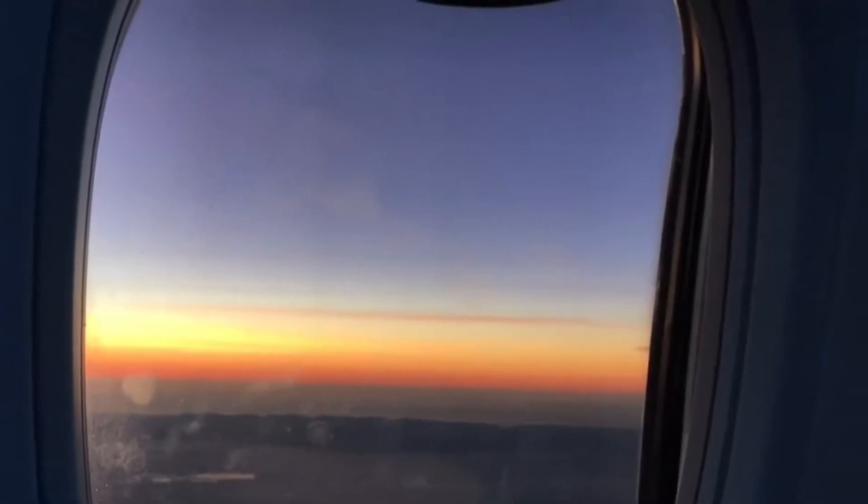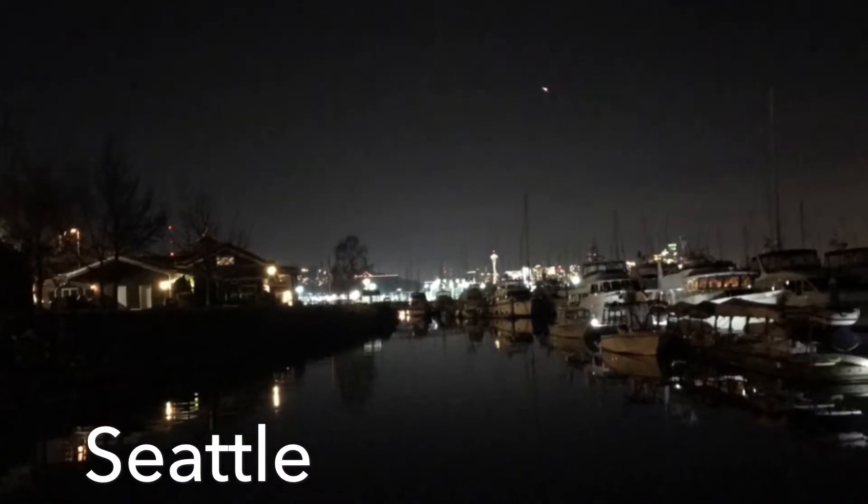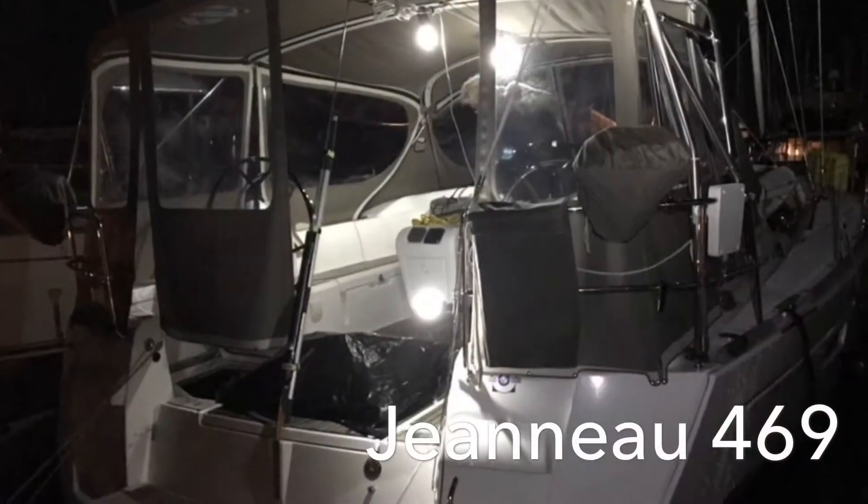After a short flight from San Diego to Seattle, we went out and provisioned and we set sail that same night on our brand new Jeanneau 469.